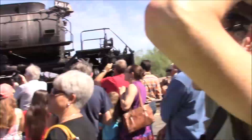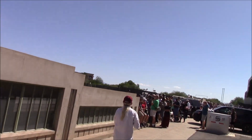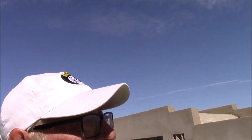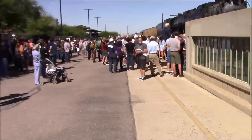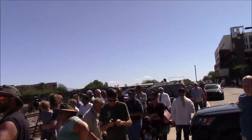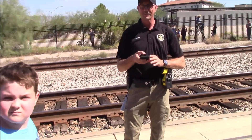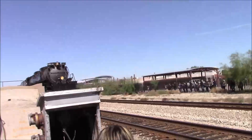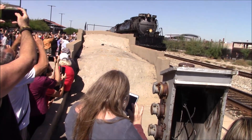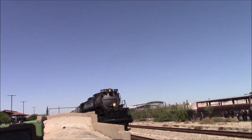Stay safe folks, stay off the tracks if you don't have to be on them. This is the K9 unit, the police, and probably the news people sitting here. So this will be where they bring the exit, we'll go south through here. KRAZ TV watching the train come to town. It'll never happen again in my lifetime. This is a Union Pacific Railroad officer.